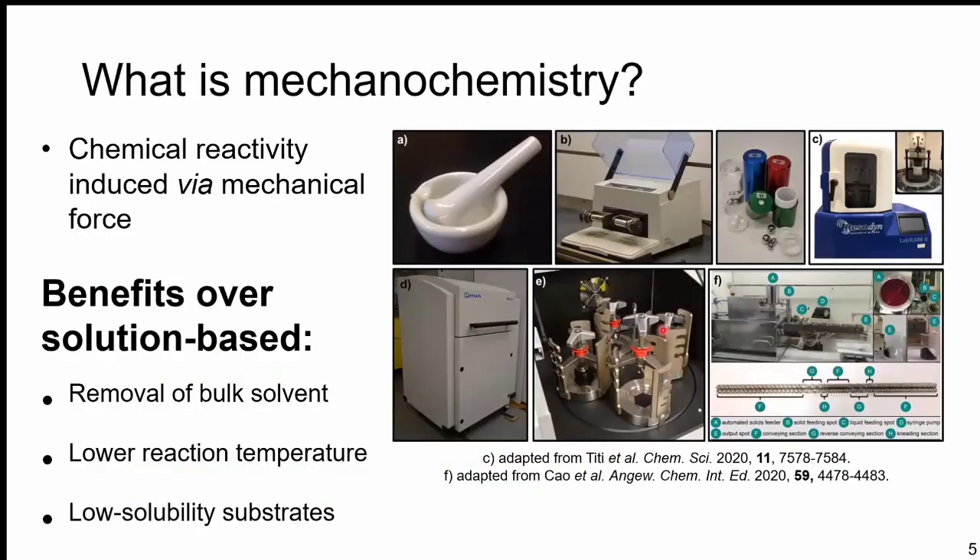So what is mechanochemistry? For many of you who have been tuning in the last couple of weeks, this may seem a little redundant, but for those who are new: mechanochemistry is fundamentally just chemical reactivity induced via some sort of mechanical force — whether that's grinding or impact. This can be done in many traditional ways, and the most easily accessible for most labs is the traditional mortar and pestle, which is great as an introduction to mechanochemistry and a cheap alternative for a teaching lab.